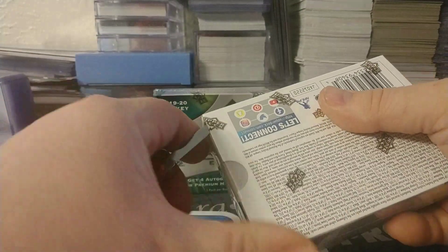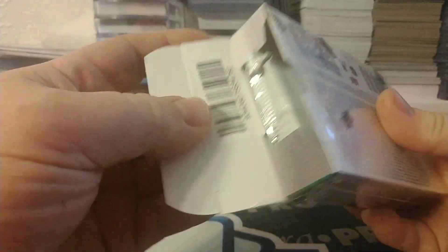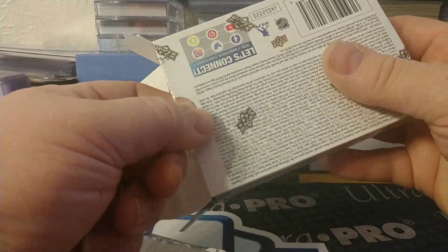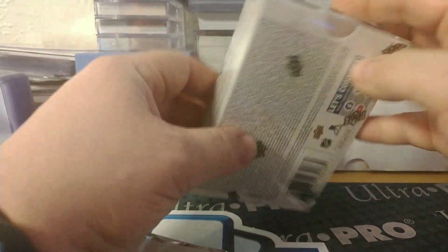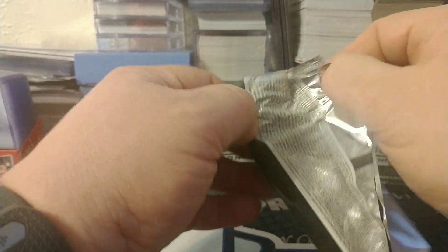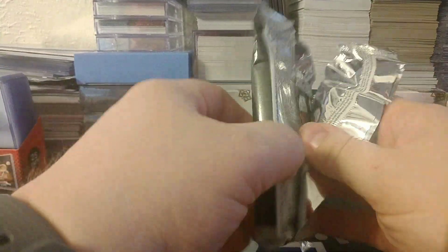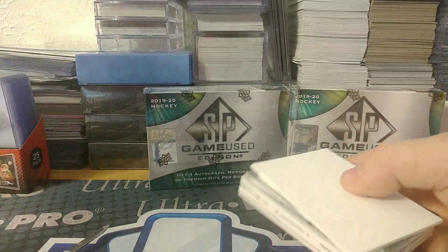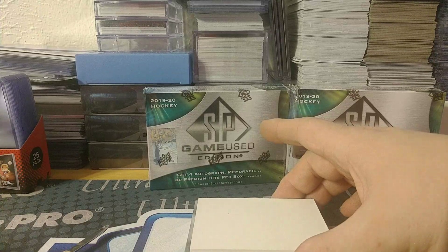I'll go from this side because the thing is the slot is on this side — and there's our pack. That's kind of weird because there's a barcode on the inside. Interesting. Set that off there, very easy.